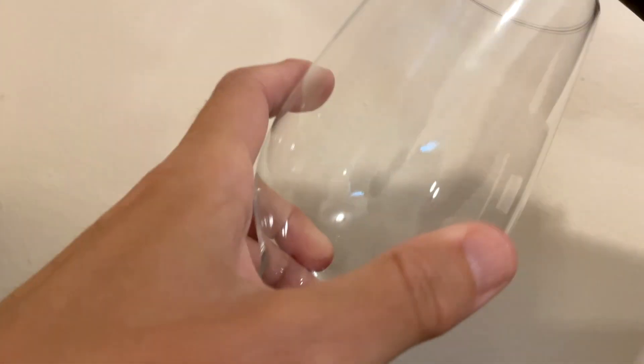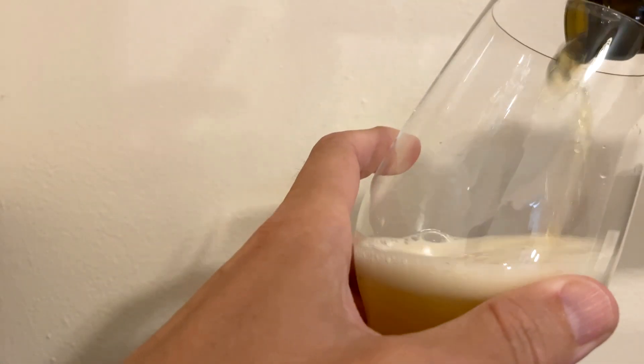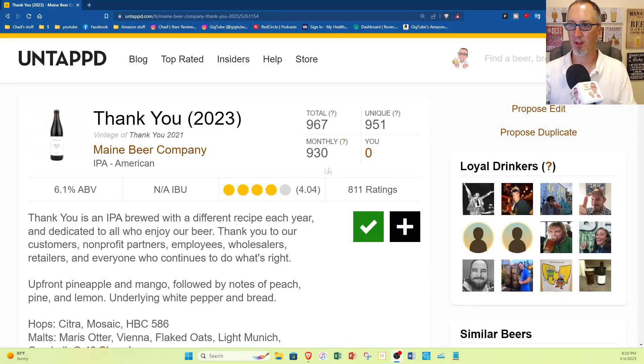So you get into the Spiegelau IPA glass and it looks like an IPA. There's a little more gold or amber than orange, and it's not super hazy like so many of the hazy IPAs of the day. In fact, Untappd actually has it listed as just an American IPA — it's only 6.1% ABV, unknown IBUs.